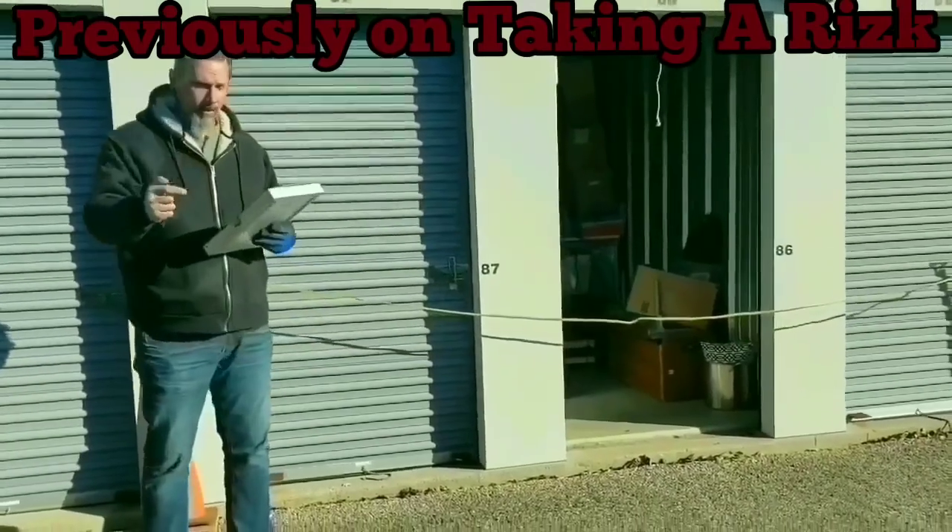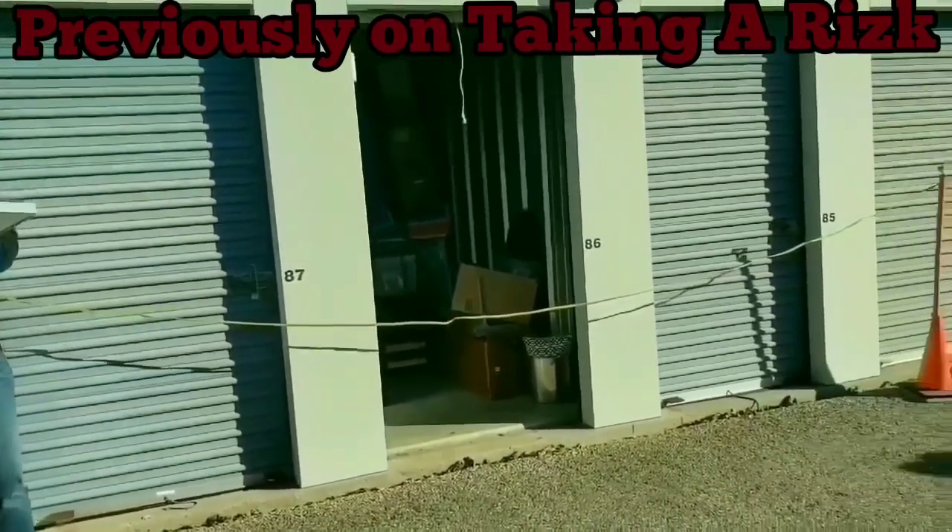$240 — that number is 62. Hi, everyone. Welcome back to Taking a Risk with George George. Today we're going to be going through all the boxes that we won in the unit yesterday. We got it for $240. So stay tuned, and if you haven't already, please subscribe and turn on the notifications so you can see when I pop up again.